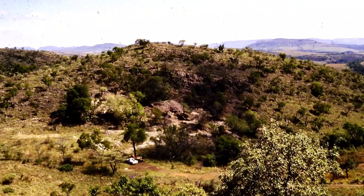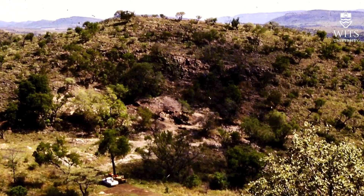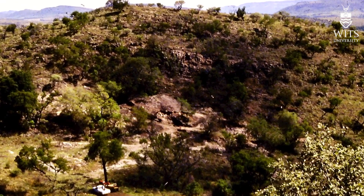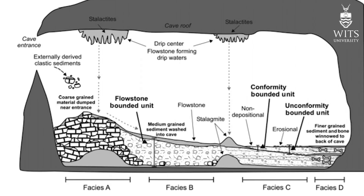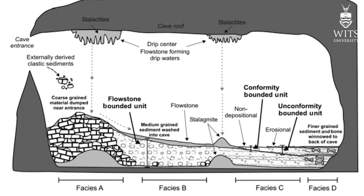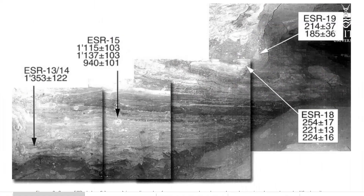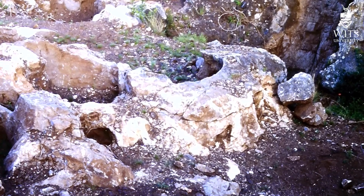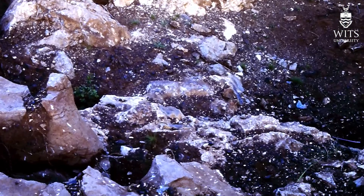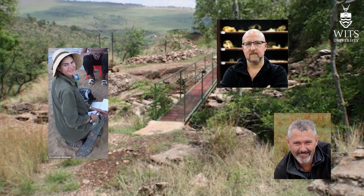Perhaps most importantly, Gladysville played a major role in breakthroughs in dating South African cave sites. Because of a rather rare horizontal stratigraphy at the site — due to the position of a cave opening allowing a lateral flow of sediments onto the floor — the cave was instrumental in the first test of electron spin resonance dating, was the first site to contemplate cosmogenic dating, and was critically important in breakthroughs around uranium-lead dating, with many of the leading scientists of today cutting their teeth on Gladysville stratigraphy and its sediments.